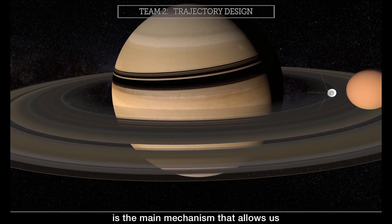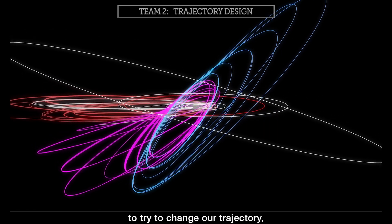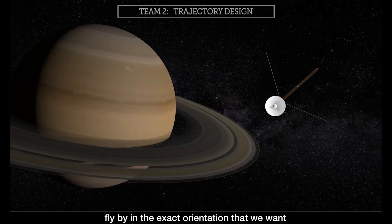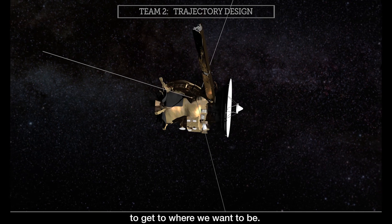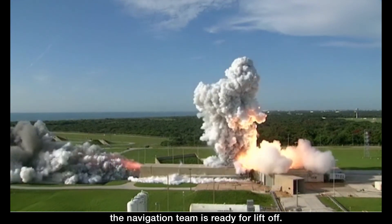The gravity assist is the main mechanism that allows us to design these very complicated trajectories. Instead of firing our engines to try and change our trajectory, we instead use gravity so we can increase the energy, we can decrease the energy, fly by in the exact orientation that we want, so that we can manipulate the spacecraft orbit to get to where we want to be.